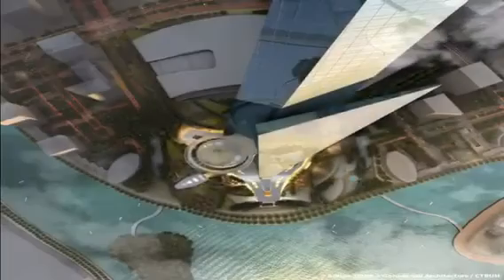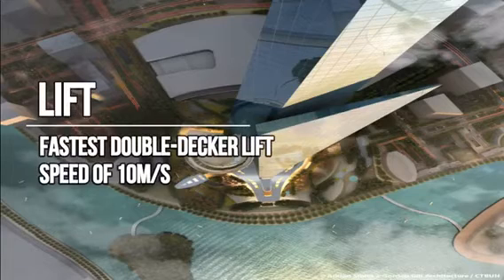The Kingdom Tower will be home to the world's fastest double-decker lift at 10 meters per second. Kohn will build 8 of these, as well as 50 other lifts and 8 escalators.